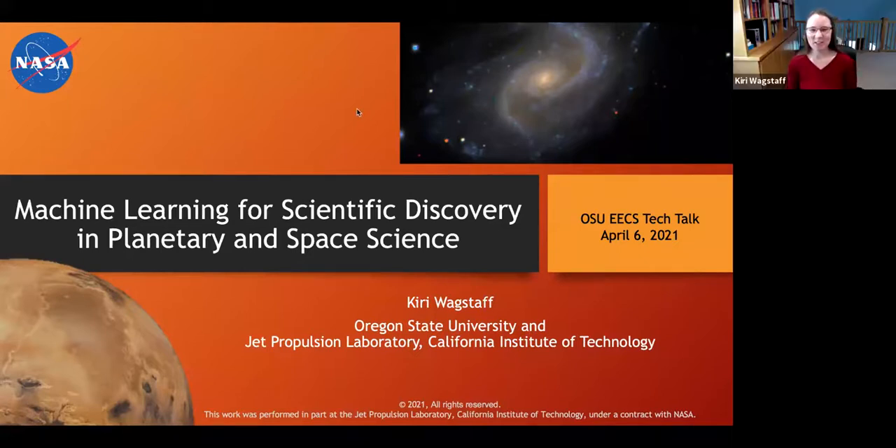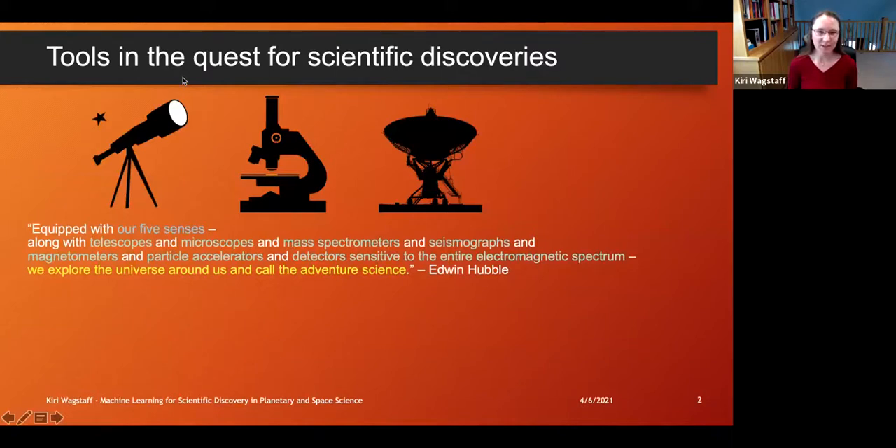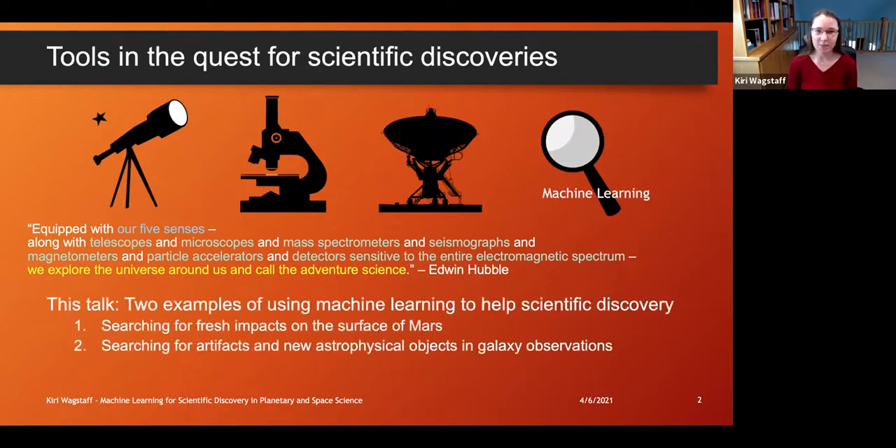Thanks so much for the introduction. I do have the chat window up, so feel free to type in there — I really want this to be interactive. The focus today is to share examples of how machine learning is helping advance science, specifically in planetary and space science. I love this quote by Edwin Hubble: equipped with our five senses as well as telescopes, microscopes, spectrometers and so on, we explore the universe around us, and that's what we call science. What we're able to do now is position machine learning as another tool to help us explore the universe. I'll describe two examples of where we've been doing this.